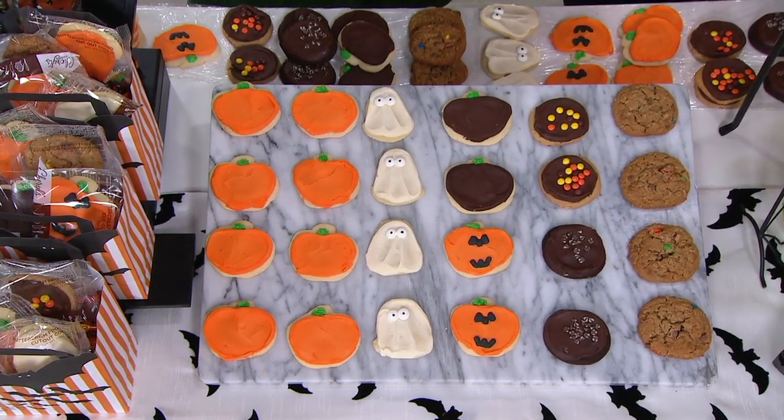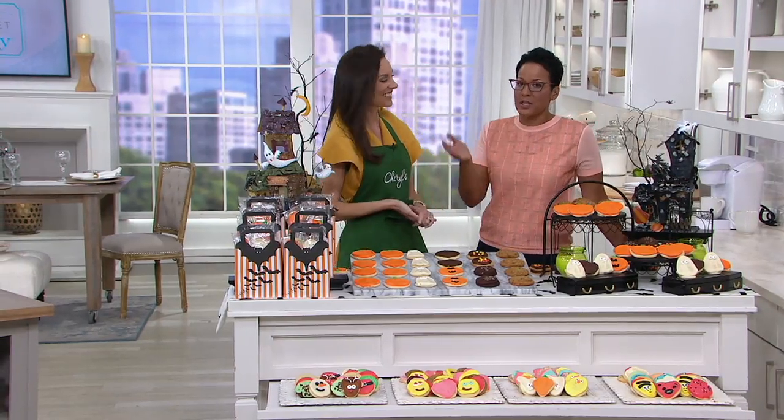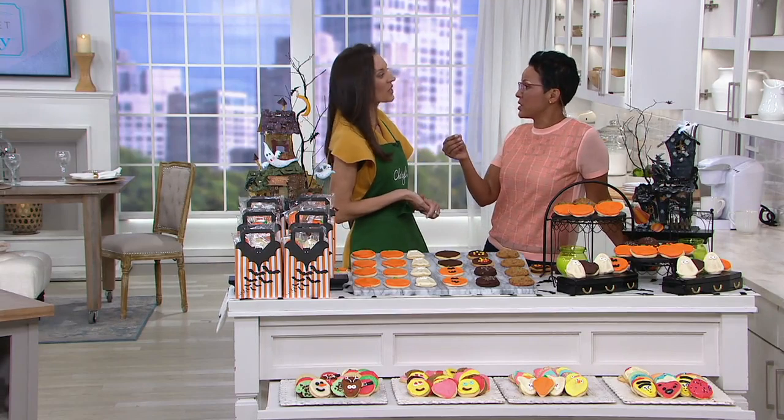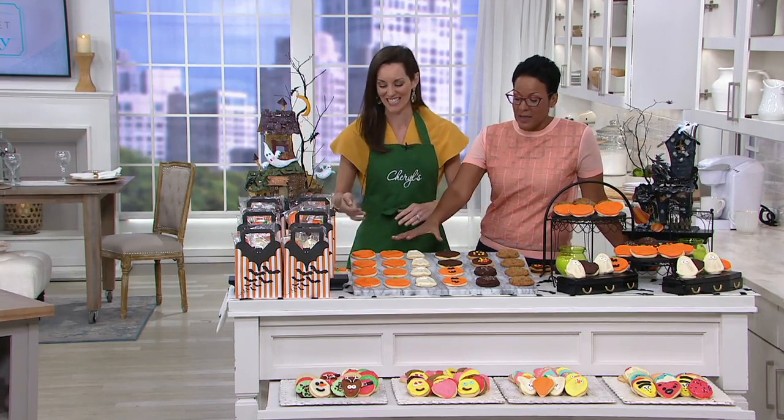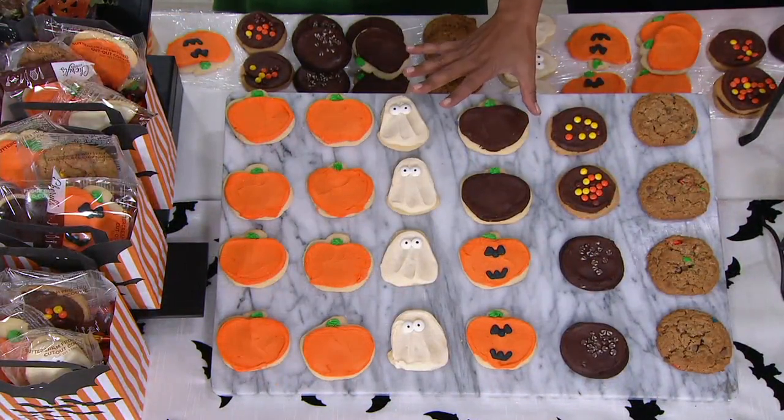My dear friend Jennifer Kovic is here to walk us through the assortment. She's one of our gourmet experts. Cheryl's Cookies is a beloved brand, mainly because of the buttercream frosting. This pack-up has 14 vanilla buttercream frosting cookies, and they're in shape.